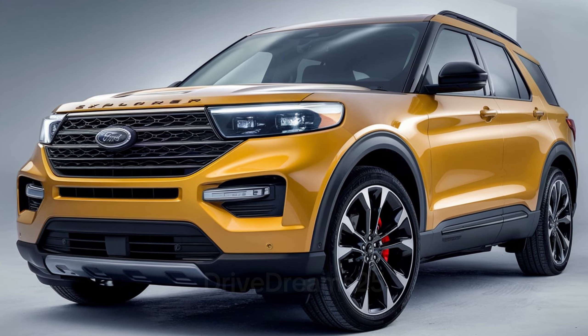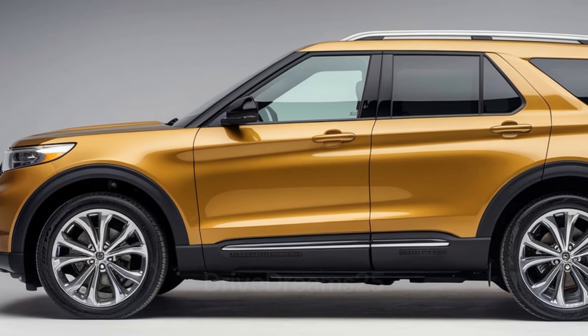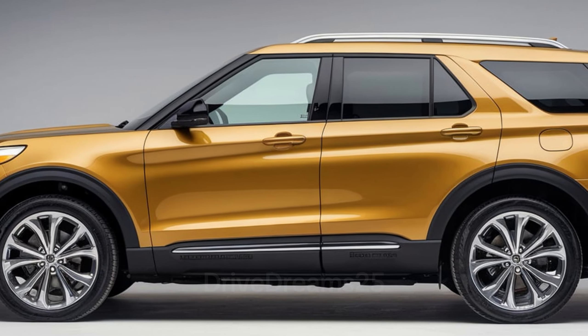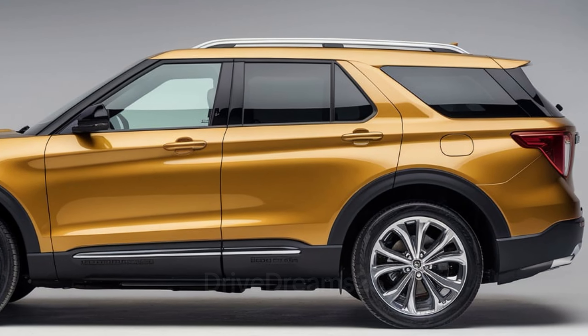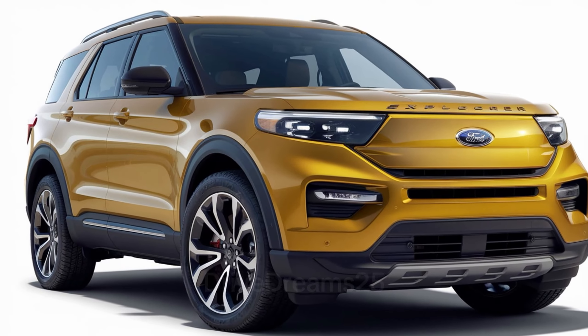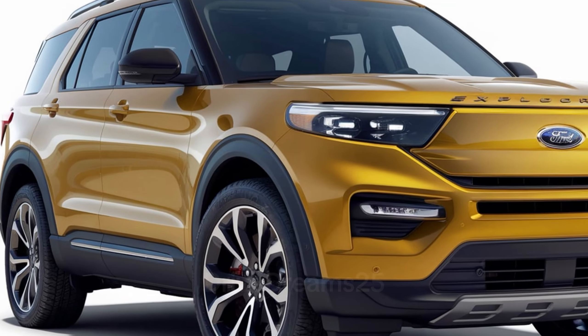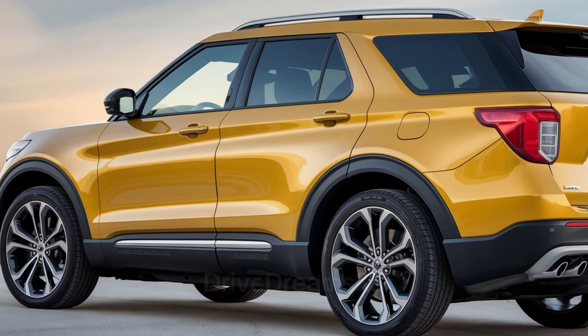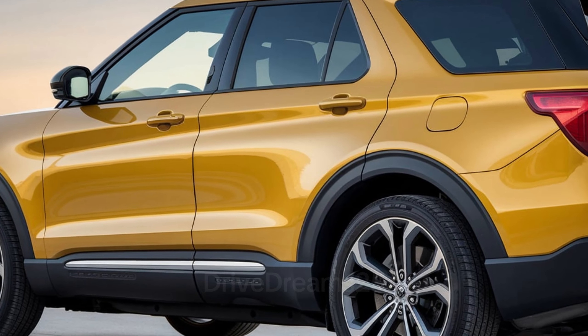Cargo capacity is a highlight of the Explorer. With all seats in use, there's still ample room for everyday items. Folding down the second and third rows significantly expands the cargo area, making it easy to accommodate larger items like sports equipment or luggage. The rear cargo space features a low-load floor for easy access, and the option for a power liftgate adds convenience for busy families.